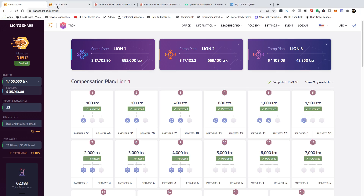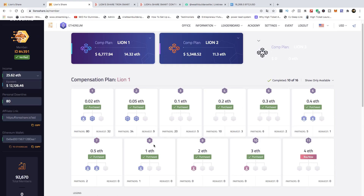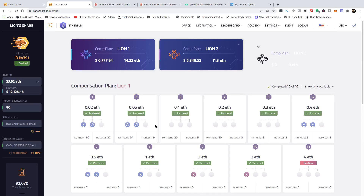If you want to get started with Lion Share Ethereum, what we recommend is going to at least 8 slots in Lion 1 and 8 slots in Lion 2. The reason we say that is so that you can qualify for our automated systems, which I'm going to explain shortly. Lion 3 is going to be where you can earn down 15 levels of commissions in Lion Share Ethereum.